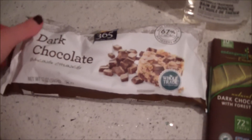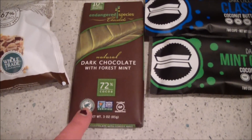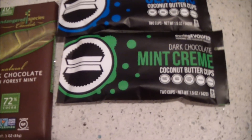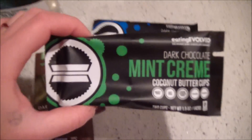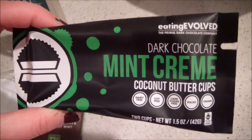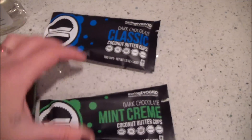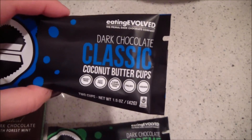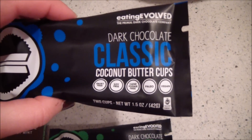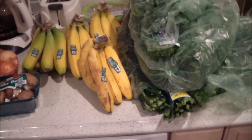I got some dark chocolate and some mint chocolate for baking. I also got these new things which are very exciting: Eden Evolved dark chocolate mint cream coconut butter cups, and classic coconut butter cups. I also got some Tea Tree Oil Desert Essence mouthwash.